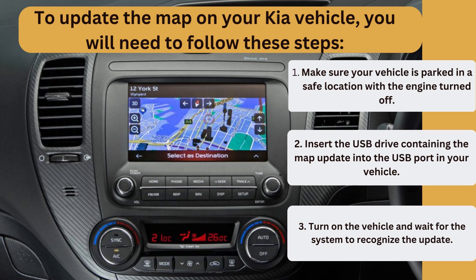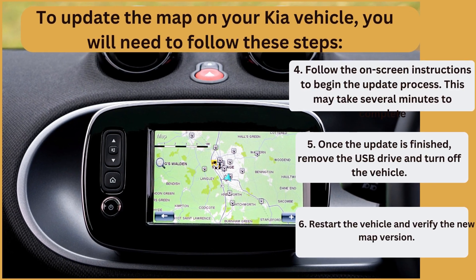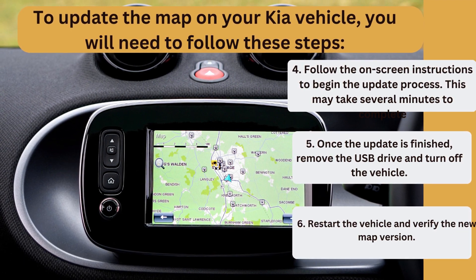Step 3: Turn on the vehicle and wait for the system to recognize the update. Step 4: Follow the on-screen instructions to begin the update process. This may take several minutes to complete.